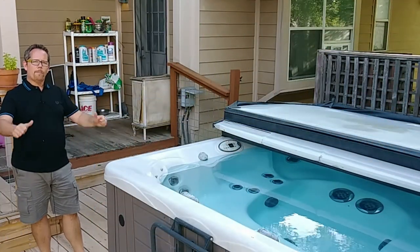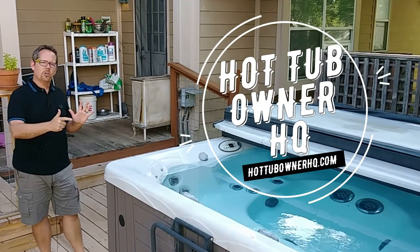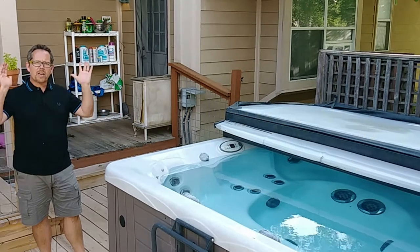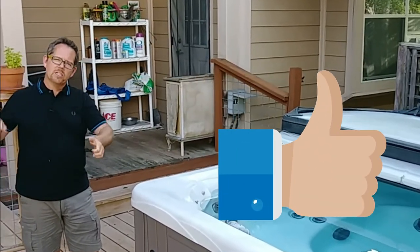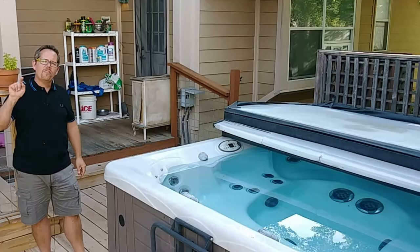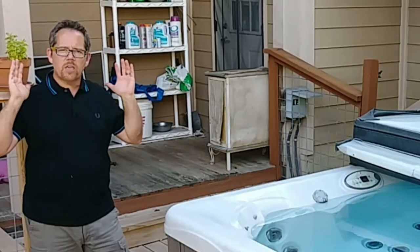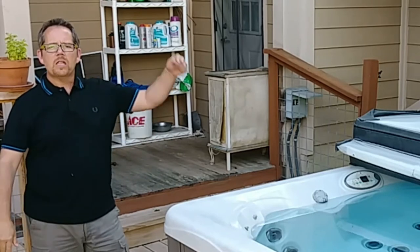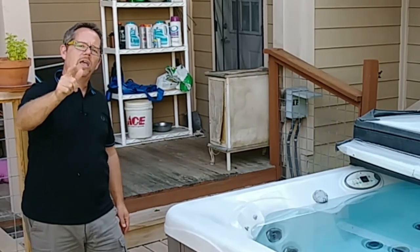My name is Jeff Campbell. This is my channel Hot Tub Owner HQ, and you can also find me at hottubownerhq.com. I'd love it if you gave me a thumbs up, subscribed, and hit the bell notification so you get notified of future videos. Leave me a comment, question, or even a criticism down below, and I'll see you in the next video.